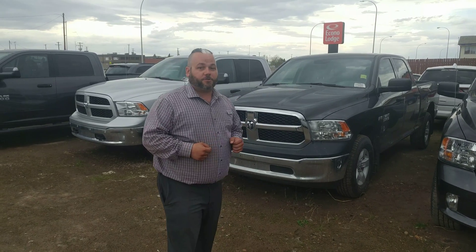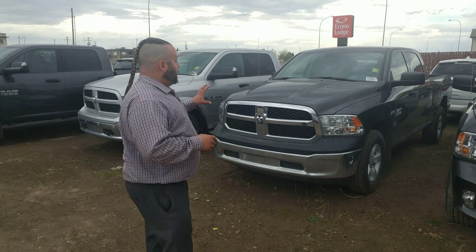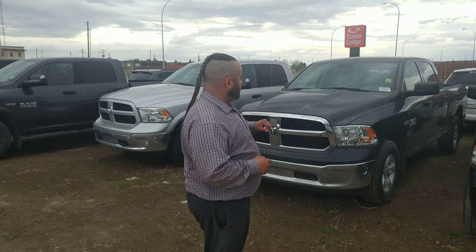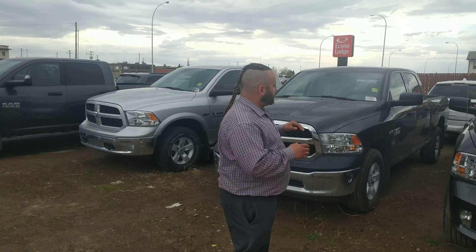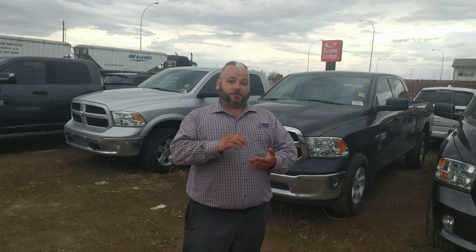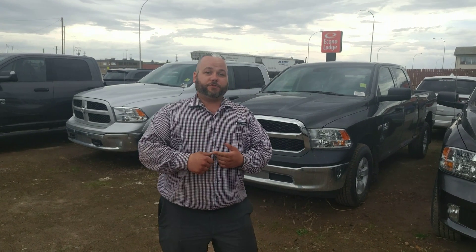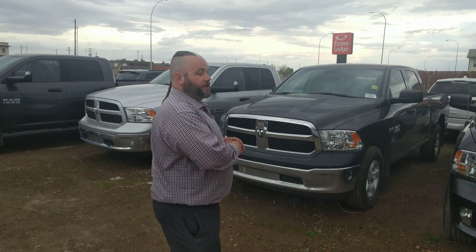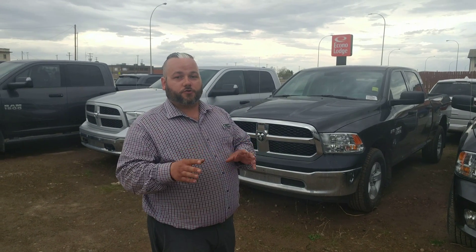Side by side here I've got two different STs. This one is more of the work truck model — it's got that steel bumper. It looks like every other Ram truck on the road, but the difference with an ST is it starts with a six-speed transmission, which means you have your shifter on the tree and you get just the basic features — the stuff that really makes a truck a truck.